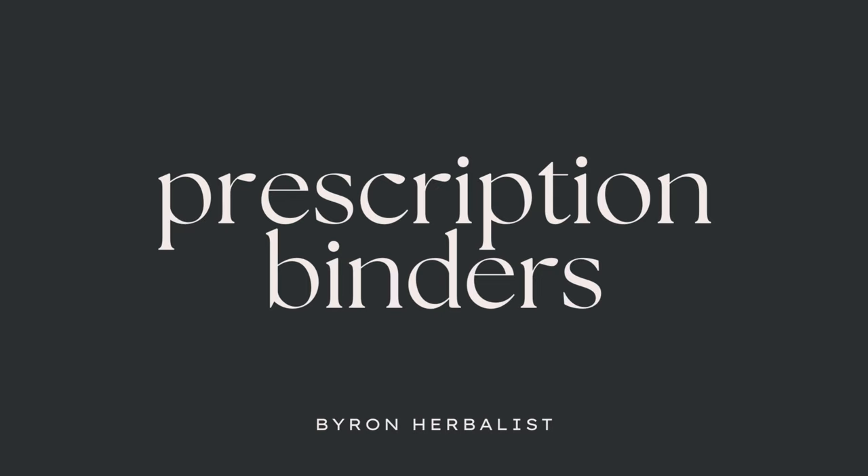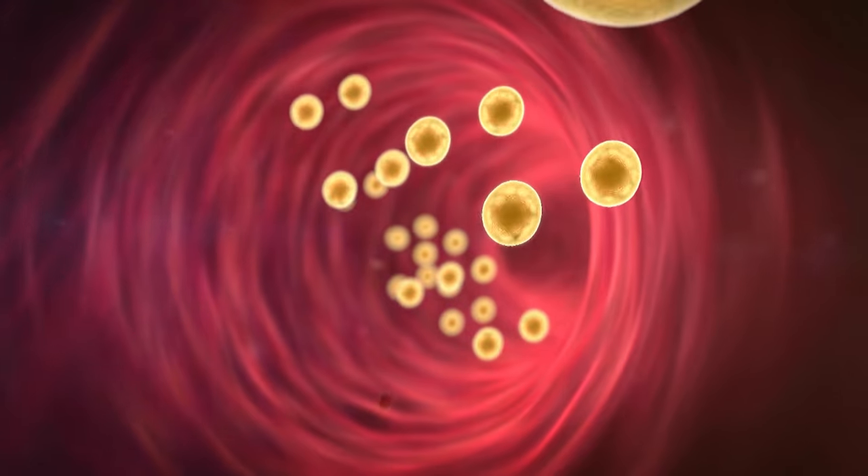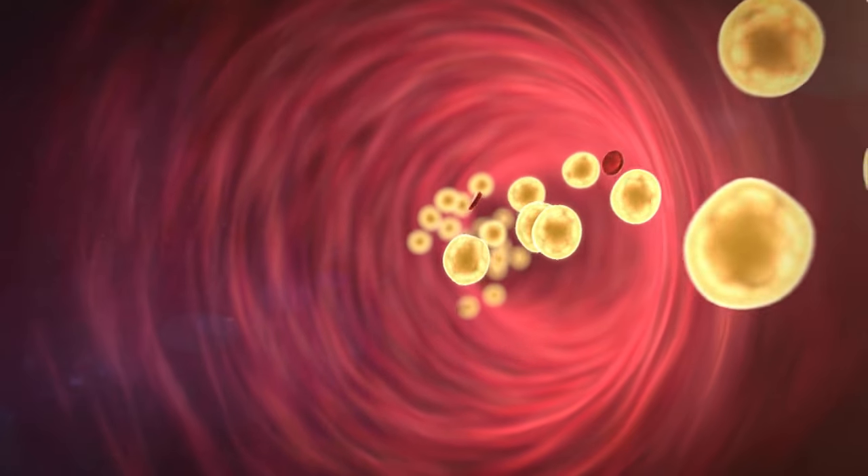Two common prescription binders would be Welchol and Cholestyramine. Normally these are recommended to patients with high cholesterol, not so much mycotoxins — that's kind of an off-script recommendation. The reason they are used for high cholesterol is because both of these binders bind to bile acids and you eliminate up to ten times the amount of bile in your bowel movements. As you eliminate an excessive amount of bile acids, the body converts cholesterol into bile acids through seven alpha hydroxylase, thus lowering cholesterol.